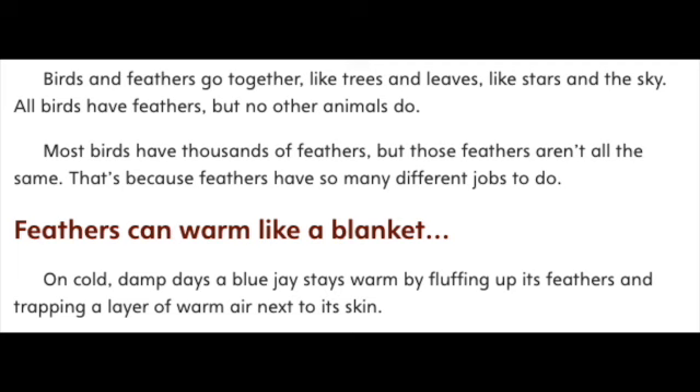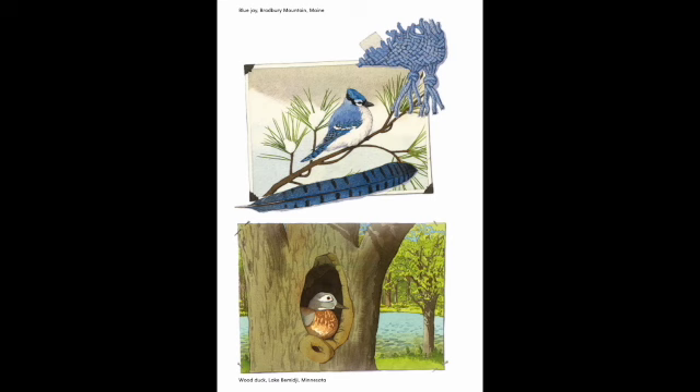Feathers can warm like a blanket. On cold, damp days, a blue jay stays warm by fluffing up its feathers and trapping a layer of warm air next to its skin. Blue Jay, Bradbury Mountain, Maine.